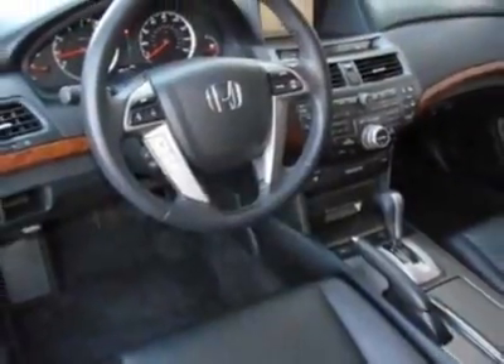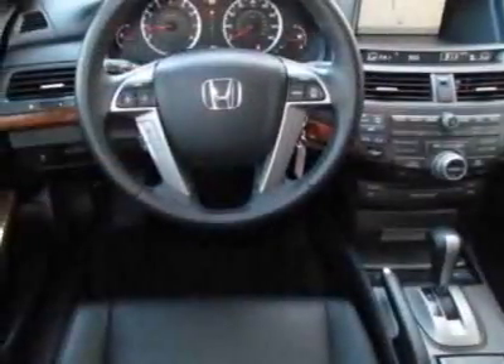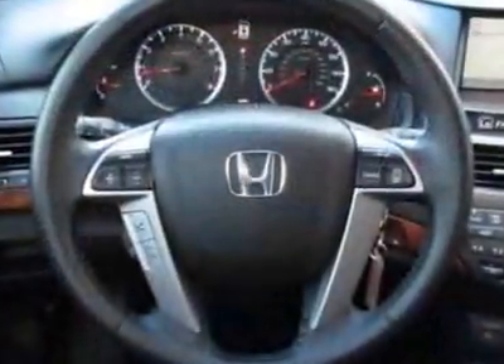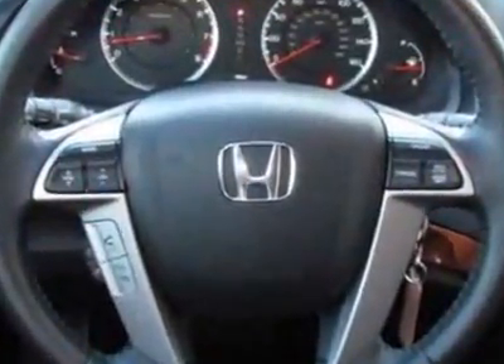Additional options for this vehicle include the deck lid spoiler, wheel locks, black seat trim, and alabaster silver metallic exterior.